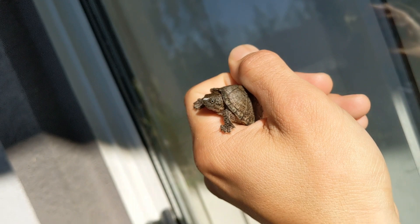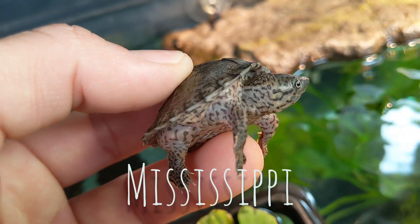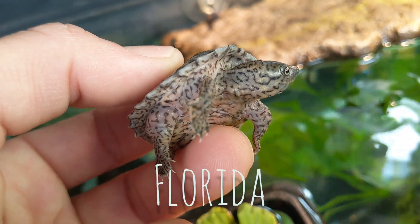These guys are found in the states of Alabama, Arkansas, Louisiana, Mississippi, Oklahoma, Florida, and Texas.